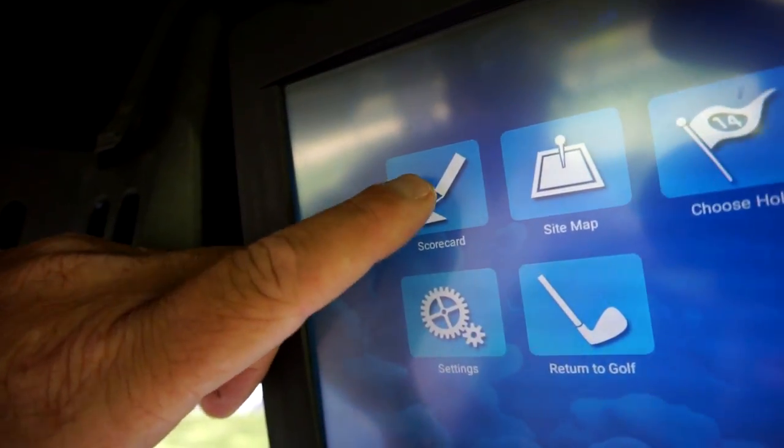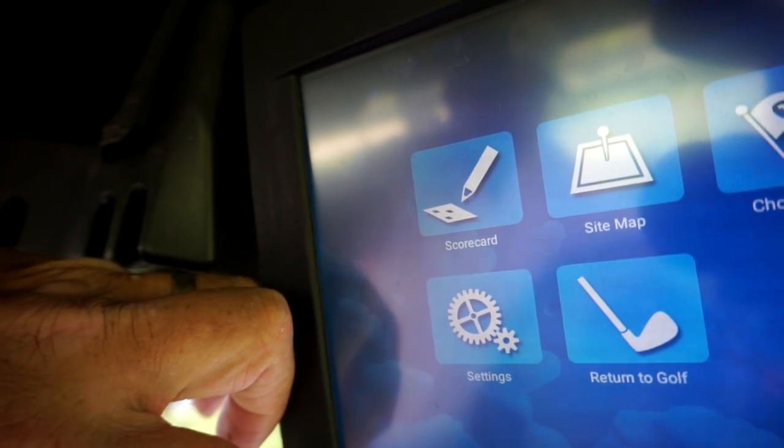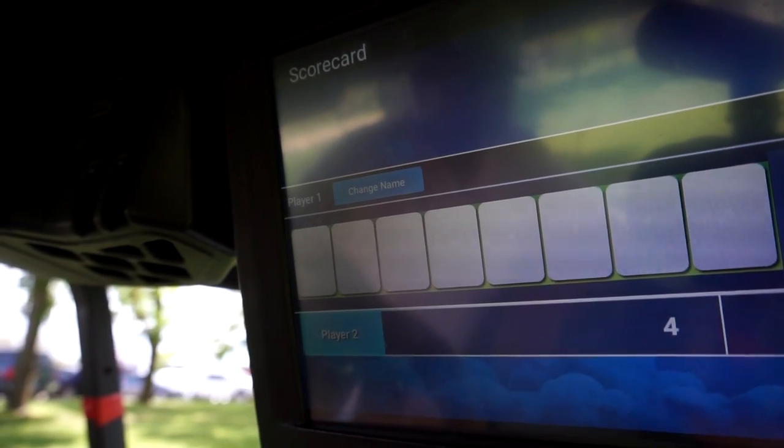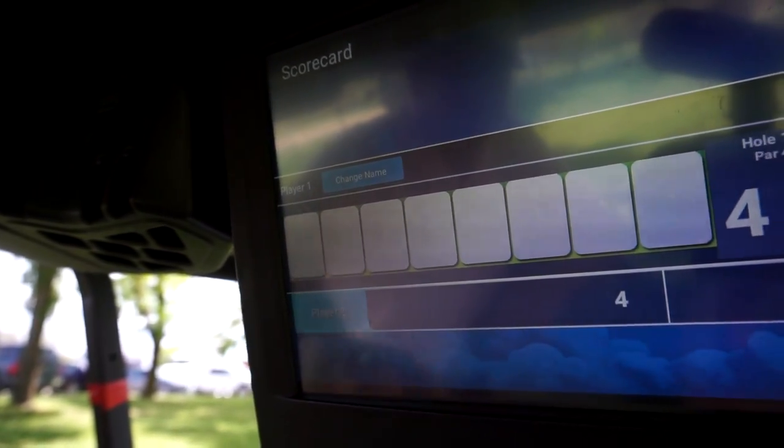We can go to a scorecard. You can keep your score on the card itself electronically and then email your score back to your email and print it off that way, if you don't want to keep a written scorecard.